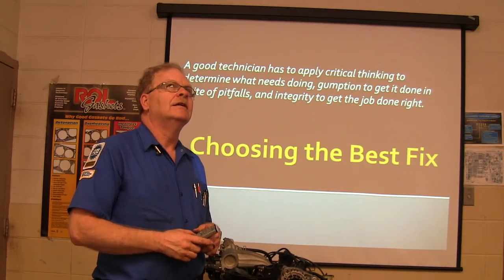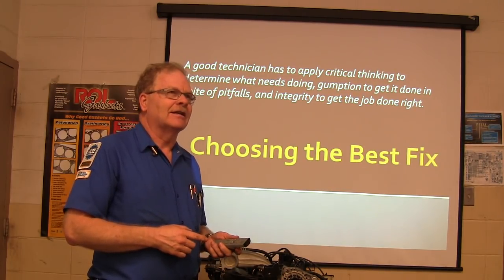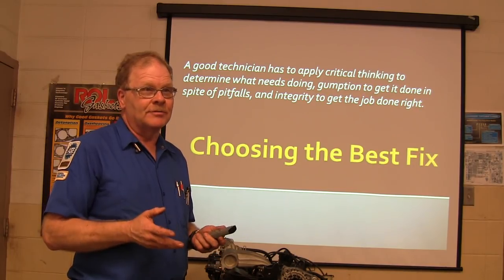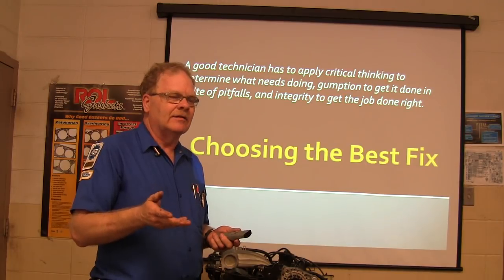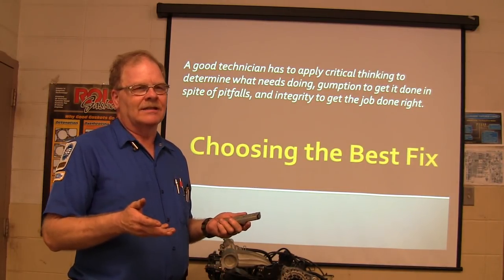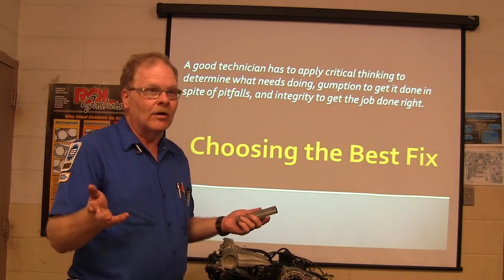It's a 2011 Cruze, which is basically a Cobalt. She went to a shop and they told her they want to put a valve cover gasket and a set of spark plugs in it for $700. What's wrong with this picture? You can look up that vehicle and it pays like 1.4 hours, even with the turbocharged engine. Even if you're replacing the whole valve cover, which is $154, plus labor, I can't find $700 in there anywhere. And that was at a dealership.